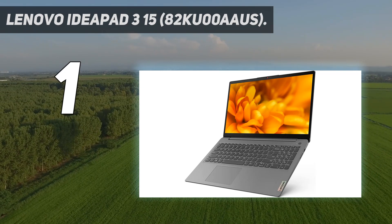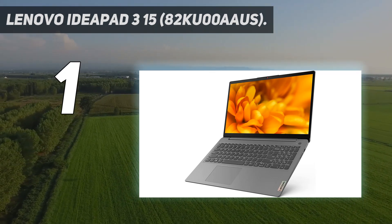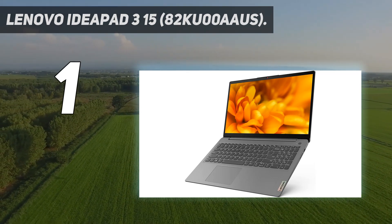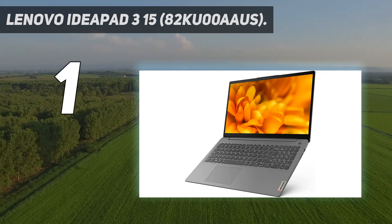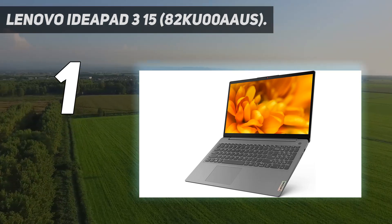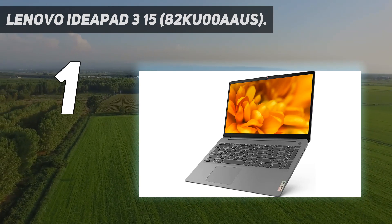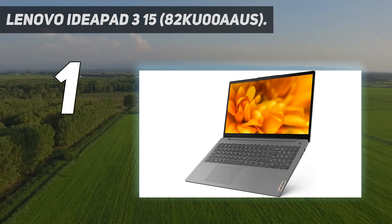If you can stretch your budget slightly, get the Acer Swift 3 14 2020 instead. It has a nicer IPS display with full sRGB coverage, significantly longer battery life, and Thunderbolt 4 support. The latter allows you to transfer files quickly at up to 40Gbps and connect two 4K displays at 60Hz with a single cable. However, the webcam isn't as good, and you also lose the numpad.